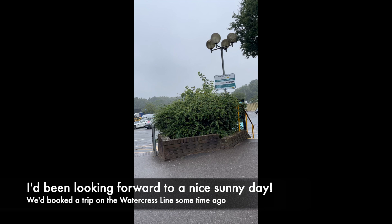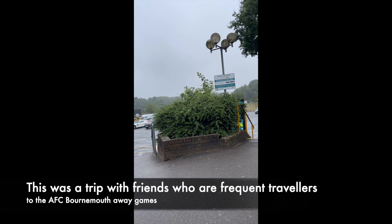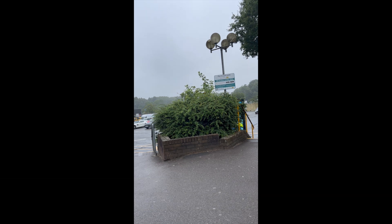And now on with the video. Well, here we are at Roundham's again. It's July, as you can tell because it's bloody raining. It's not a football trip today — we're just off out to do a bit of train travelling. Hopefully the weather will get better later.